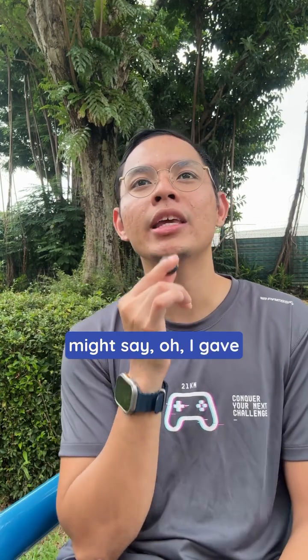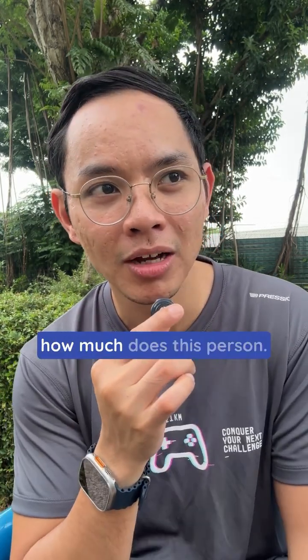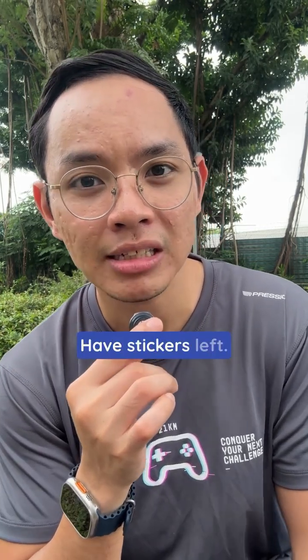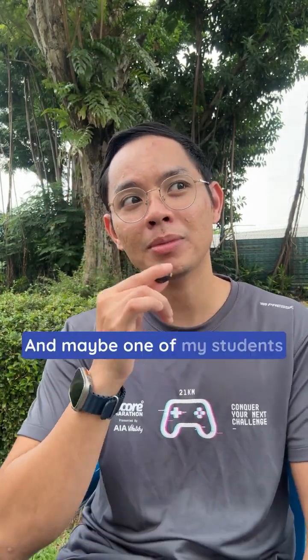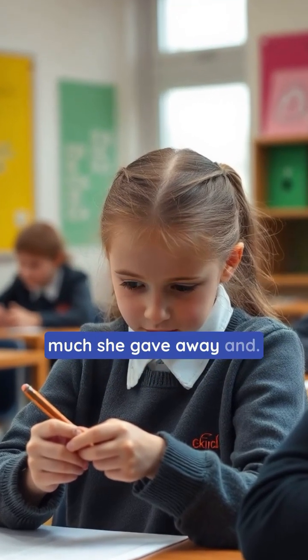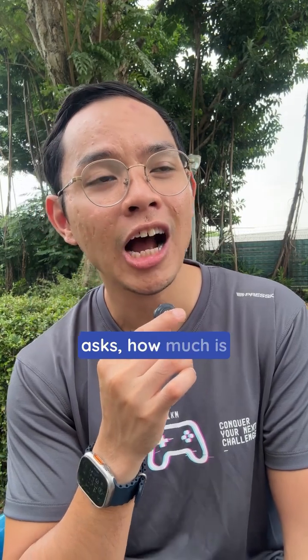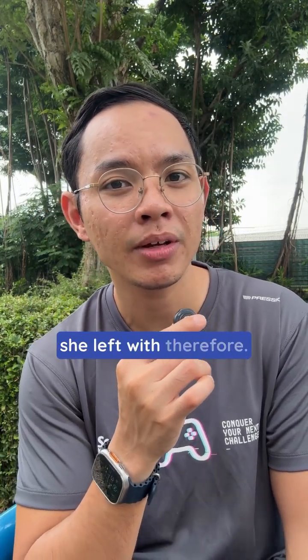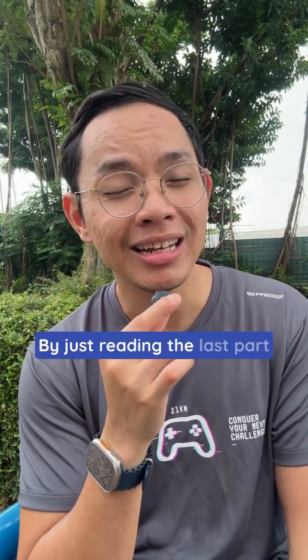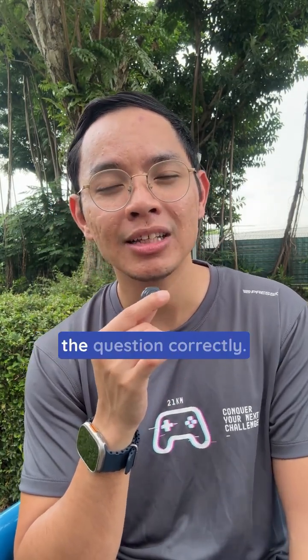The question might say I gave away some number of stickers to a friend. But the question asks, how much does this person have left? One of my students usually calculates how much she gave away and thinks that that's the answer. But the question asks how much is she left with. Therefore, by just reading the last part of the question, she might be able to answer the question correctly.